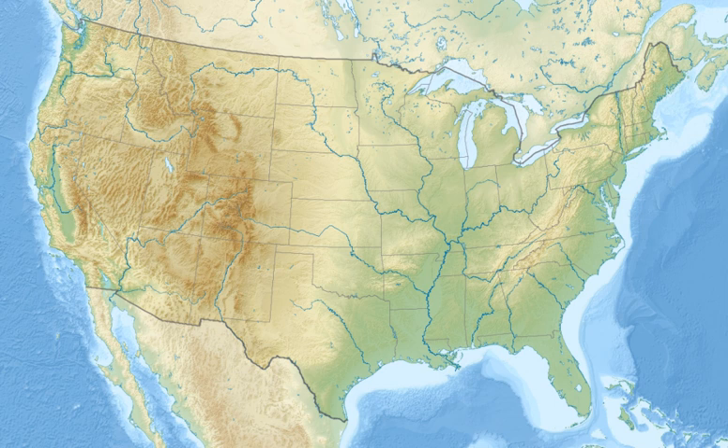Attractions and points of interest include: Spirit Mound Historic Prairie, near Vermillion, South Dakota; Meridian Highway Bridge, in Yankton, South Dakota; Gavin's Point Dam, near Yankton, South Dakota; Lewis and Clark Lake, near Yankton, South Dakota; Fort Randall Dam, near Pickstown, South Dakota; Fort Randall, near Pickstown, South Dakota; Karl E. Mundt National Wildlife Refuge, near Pickstown, South Dakota; Chief Standing Bear Memorial Bridge, near Niobrara, Nebraska; Discovery Bridge, near Yankton, South Dakota; and Vermillion-Newcastle Bridge, near Vermillion, South Dakota.